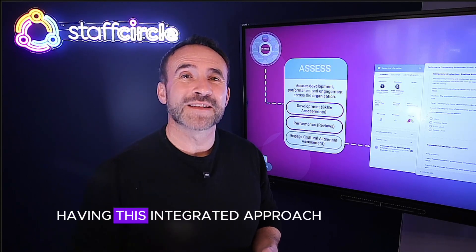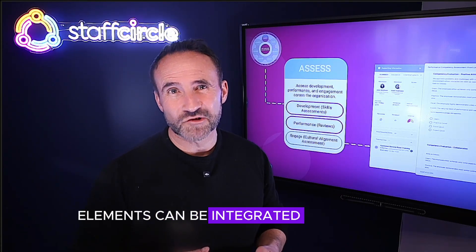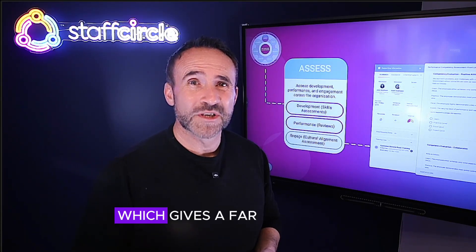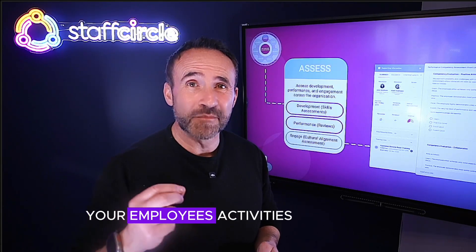The benefit of having this integrated approach is that all three elements can be integrated into a single weekly or monthly manager check-in, which gives a far more balanced and insightful view into your employees' activities.